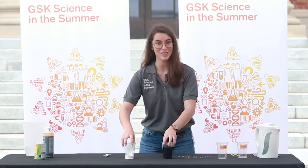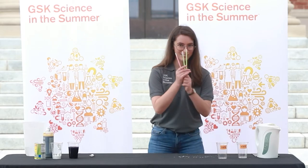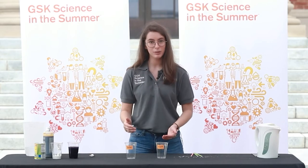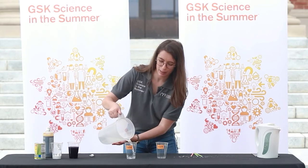Now that you've seen me do a chemical reaction, let's try one together. Ours, instead of causing a color change, is actually going to light up. So this is when we'll need glow sticks, cold water, and warm water. You should already have your cups filled with water, but I'm going to fill mine now, so go ahead and do it if you haven't. Here's our cold water into our labeled cup.